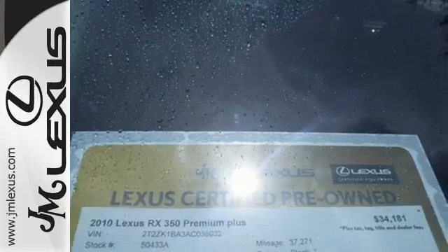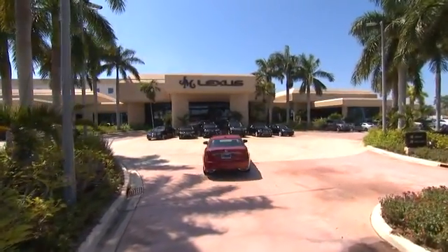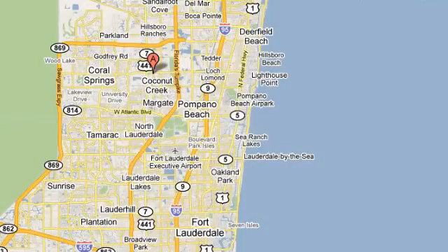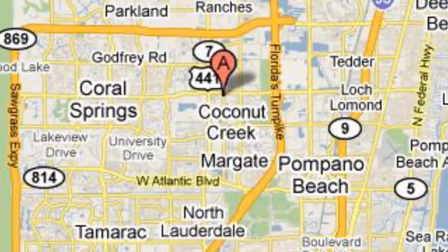Come see for yourself today. JM Lexus, the world's number one Lexus dealer since 1992. We're conveniently located just east of 441 on Sample Road in Margate, Florida, just west of the Turnpike.